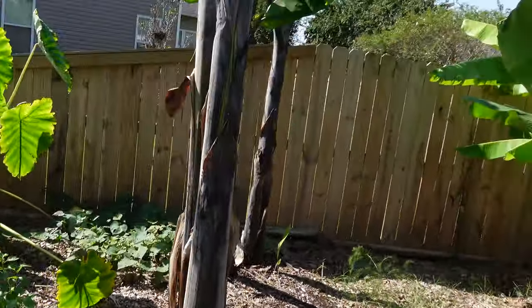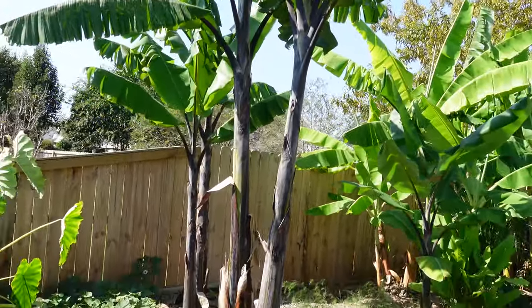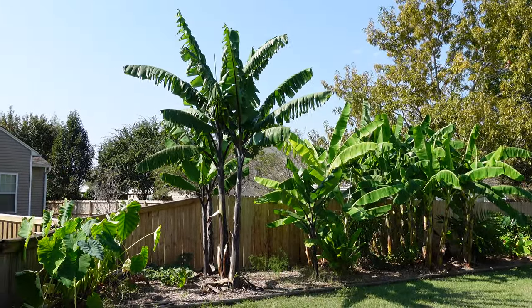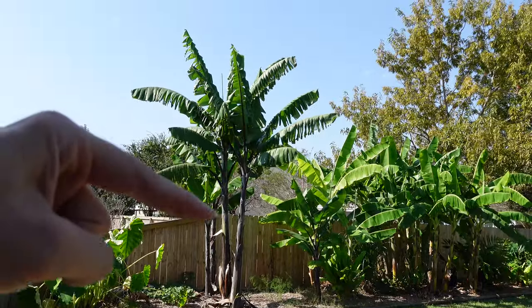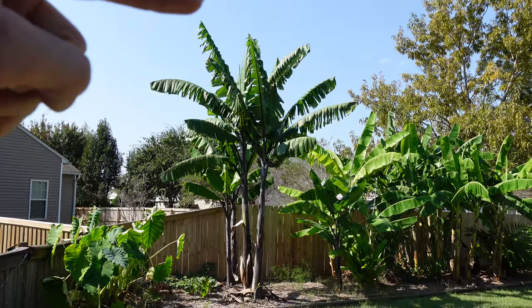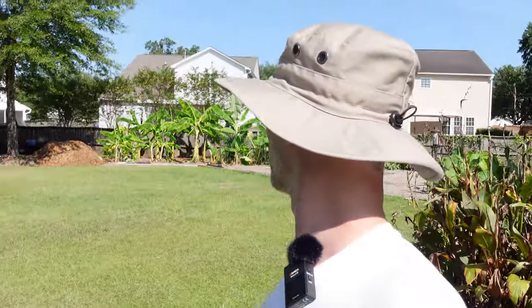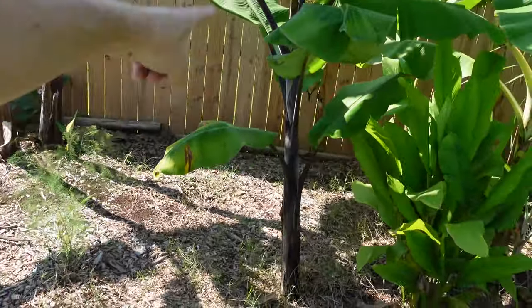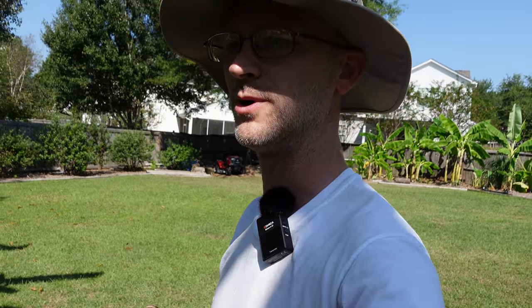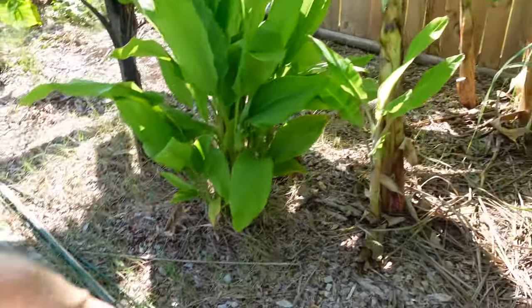These black tie bananas have gotten quite tall. I had to stand all the way back on the patio to get the whole thing in frame. That is a six-foot fence right there, which puts them at about 12 to 15 feet. They're getting pretty big, but those aren't even the biggest ones — those back there are probably going on 20 feet. We've got a little black tie junior here, and I'm still waiting to see if any of these things produce edible fruits. If they don't, I'm probably not going to end up keeping a whole lot of them — probably just these two up here.